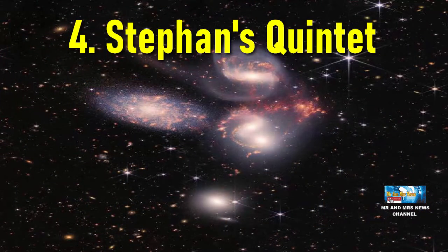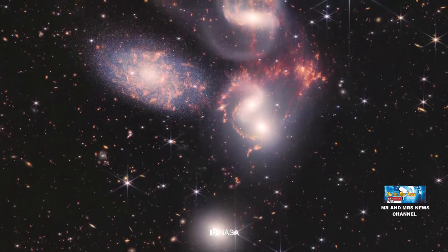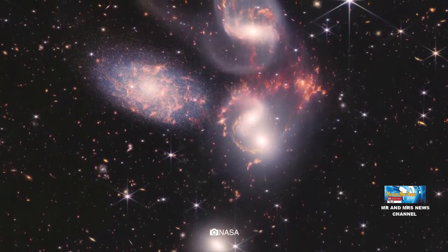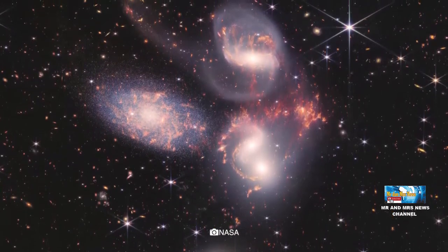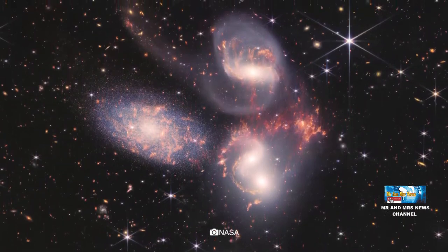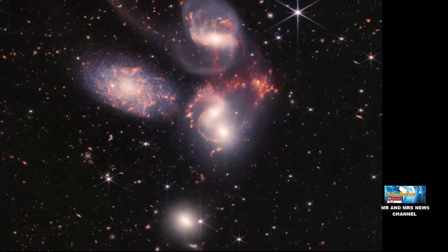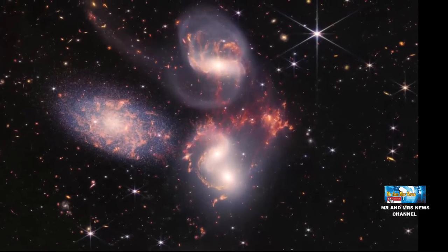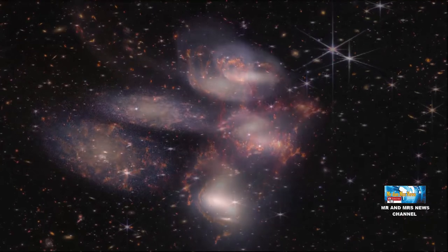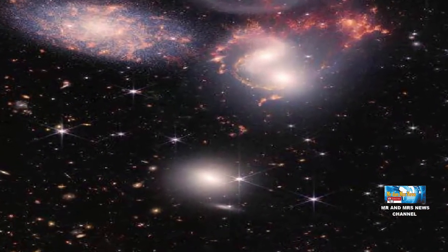Yang keempat, Stephan's Quintet. Objek ini adalah empat galaksi yang menarik satu sama lain dengan gravitasi. James Webb memperoleh gambar dengan resolusi 150 juta piksel, merupakan gabungan dari seribu gambar terpisah. Foto ini mengungkapkan detail yang sebelumnya tidak terlihat dari tangkapan Hubble. Gabungan galaksi ini juga sering disebut Hickson Compact Group 92 atau HCG 92, berjarak 290 juta tahun cahaya dari bumi, kecuali satu galaksi yang hanya berjarak 40 juta tahun cahaya.